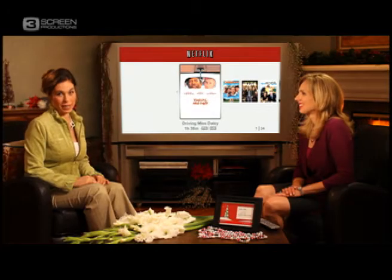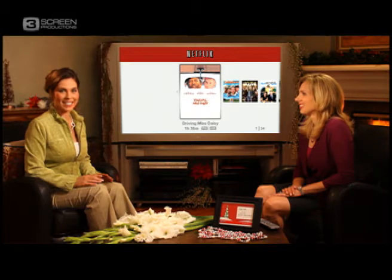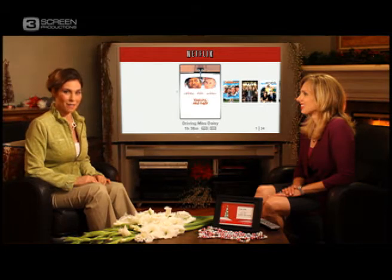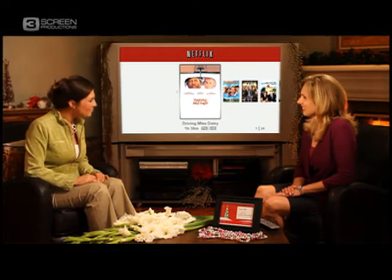If you're looking for an easy gift to give and a great one to receive this holiday season, there is no better option than a gift subscription to Netflix. With us today to tell us how easy it is to give the gift of Netflix is Netflix entertainment expert Katherine Fisher. Welcome. It's great to be here and thanks for having me.